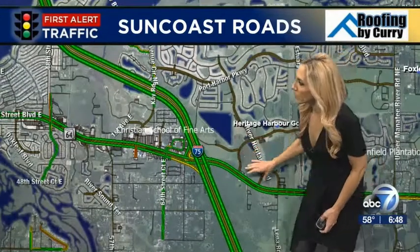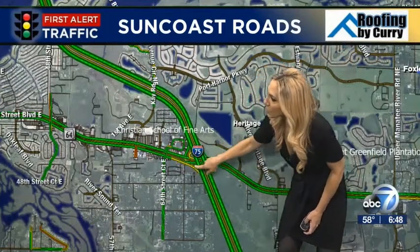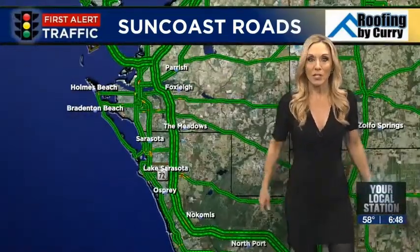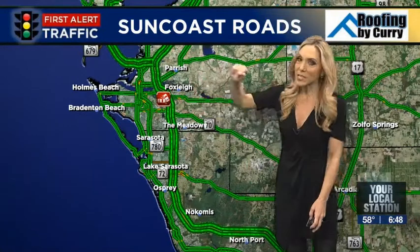I hope to have an update. As we drill in a little closer, I'm starting to see delays actually on the on-ramp from 64 to southbound 75. But right now, 75 is delay-free in that area. More information to come in my next report — that is the only thing I'm following for you right now. Traffic brought to you by Roofing by Curry.